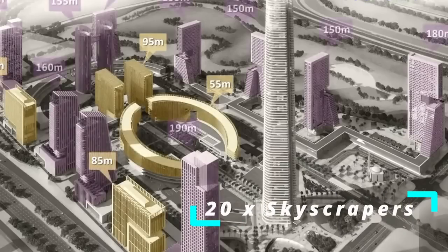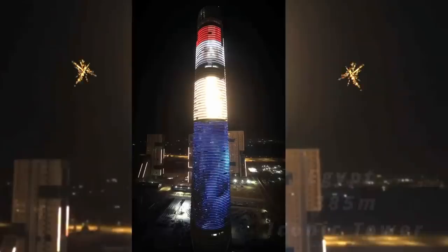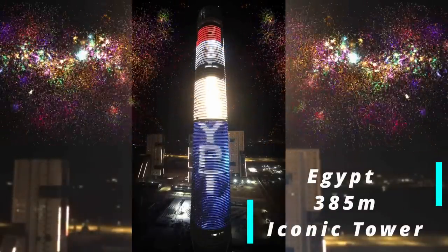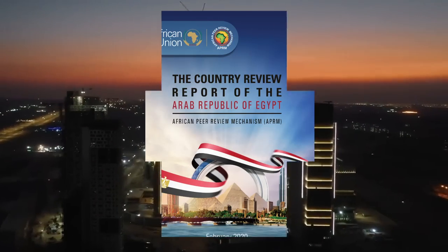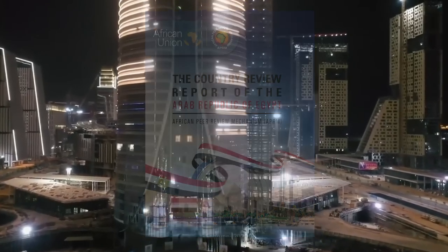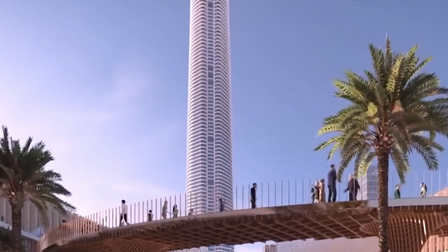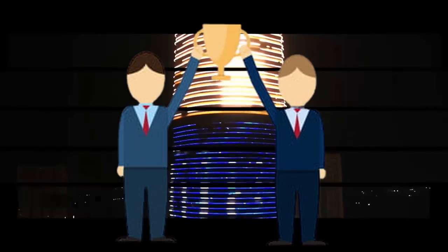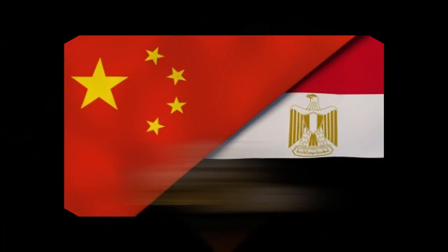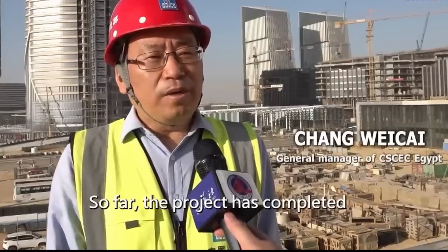The CBD project covers an area of about 505,000 square meters with 20 commercial and residential skyscrapers as well as supporting municipal infrastructure, among which is the 385-meter-high iconic tower — the tallest building in Africa. The CBD is not only an important project of Egypt's national rejuvenation plan, expected to house 34 ministries, a cabinet, and more than 5 million residents, but also a flagship project under China's Belt and Road Initiative (BRI), which seeks win-win development cooperation through economic, trade, and infrastructure partnerships.